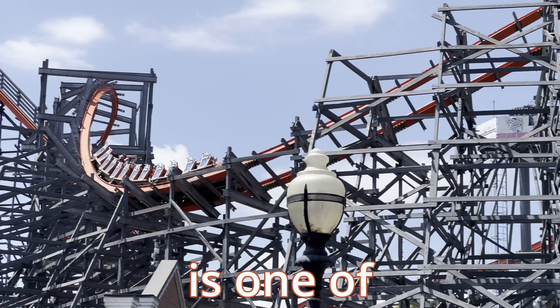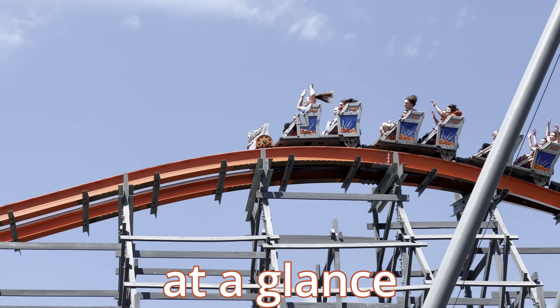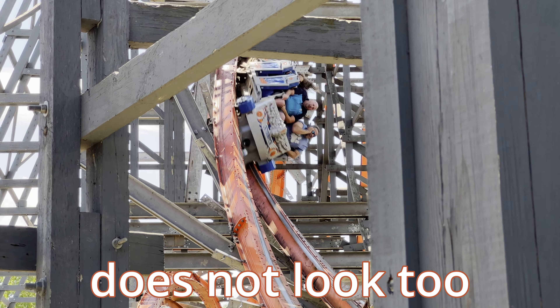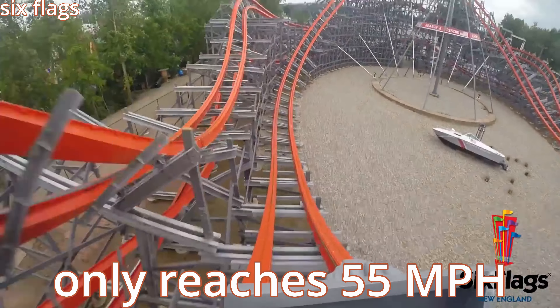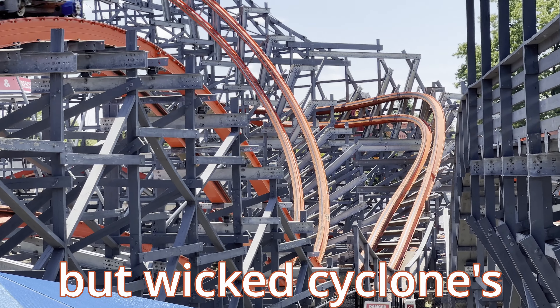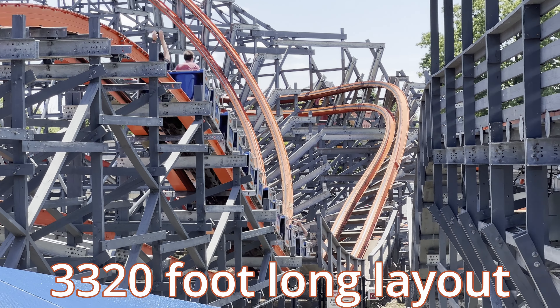Wicked Cyclone at Six Flags New England is one of RMC's masterpieces. At a glance, this 2015 hybrid coaster does not look too impressive — it's only 109 feet tall, only reaches 55 miles per hour, and does not have a very large footprint. But Wicked Cyclone's 3,320 foot long layout manages to pack a massive punch.